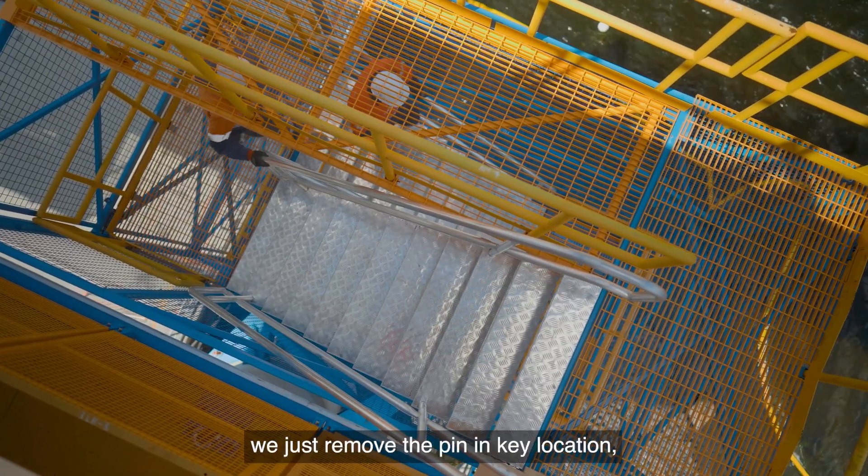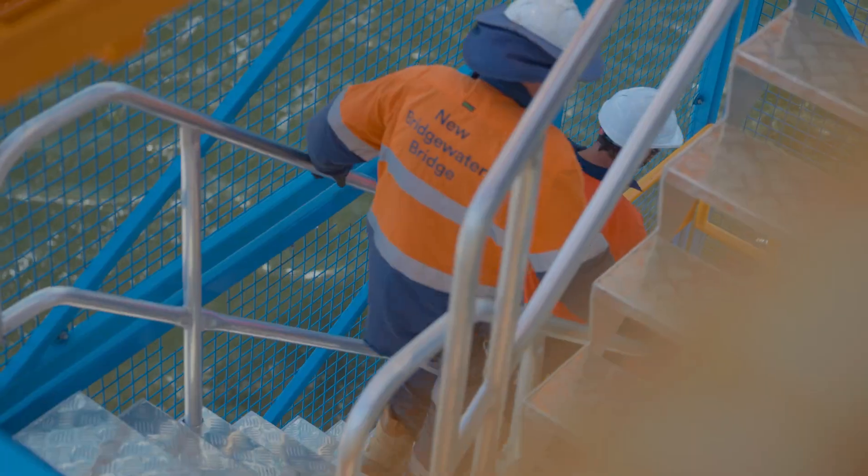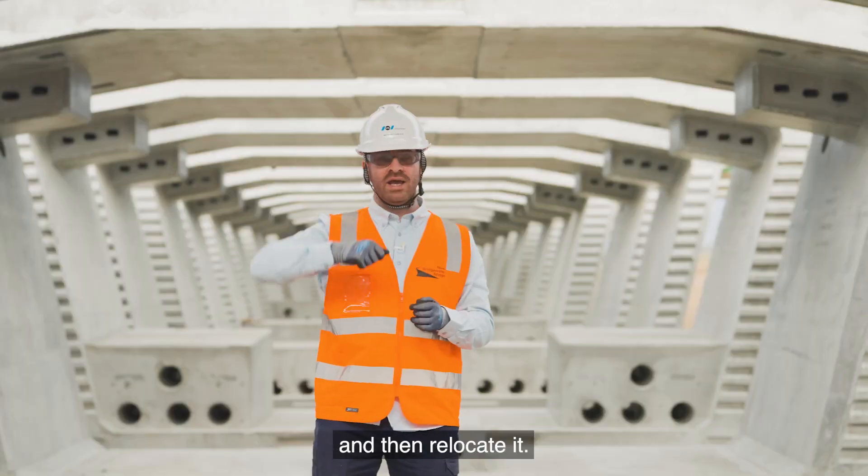When it has to be removed, we just remove the pin in key locations, use a crane or a forklift to take it out, and then relocate it.